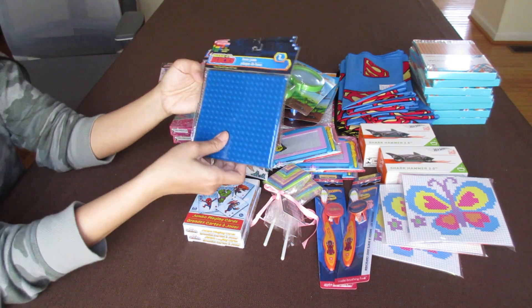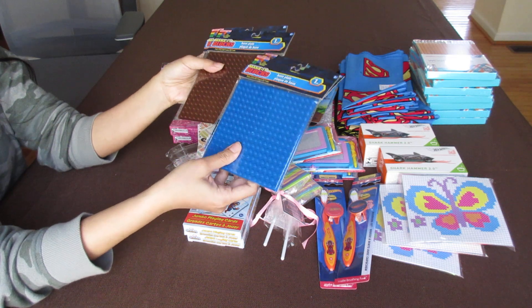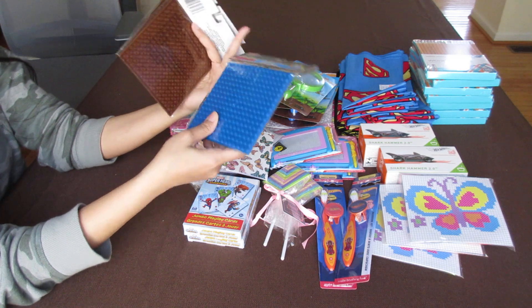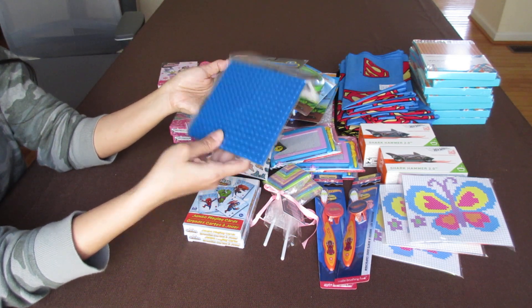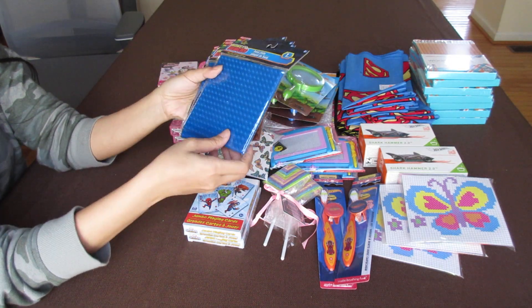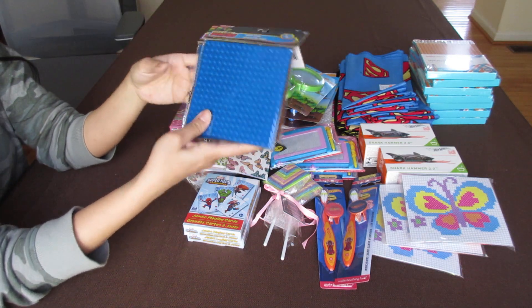Lego base plates. I noticed there's now a different, newer version with a larger base plate, which most likely won't fit in shoeboxes. I really hope they don't discontinue the smaller ones for the larger base plate, because I'd like to keep getting the smaller ones for OCC shoeboxes.